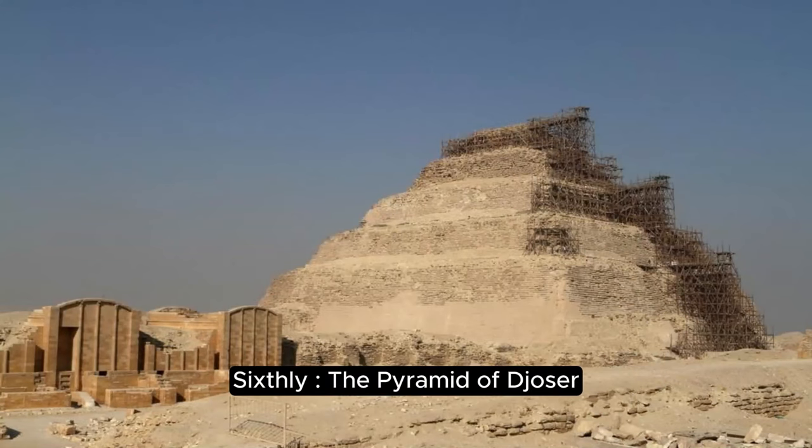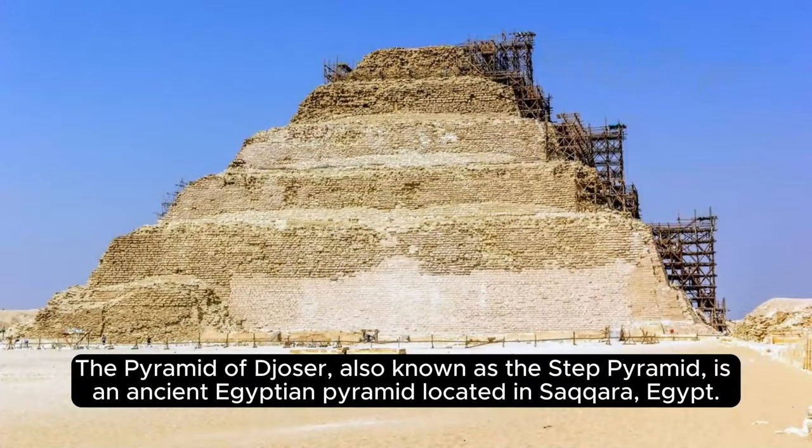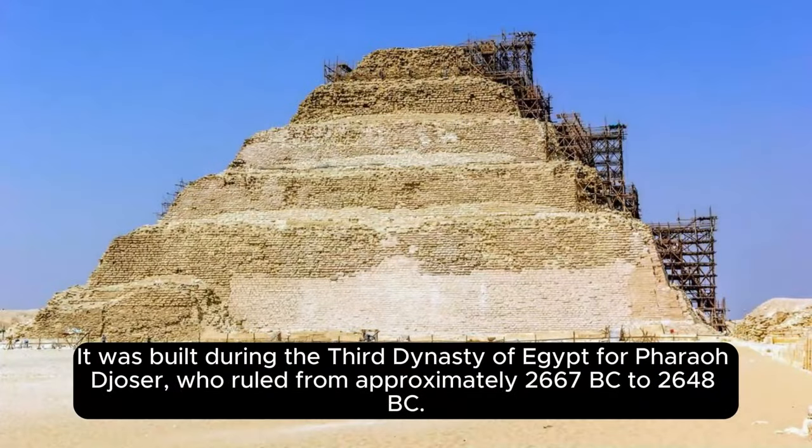Sixthly, the Pyramid of Djoser. The Pyramid of Djoser, also known as the Step Pyramid, is an ancient Egyptian pyramid located in Saqqara, Egypt. It was built during the Third Dynasty of Egypt for Pharaoh Djoser, who ruled from approximately 2667 BC to 2648 BC.